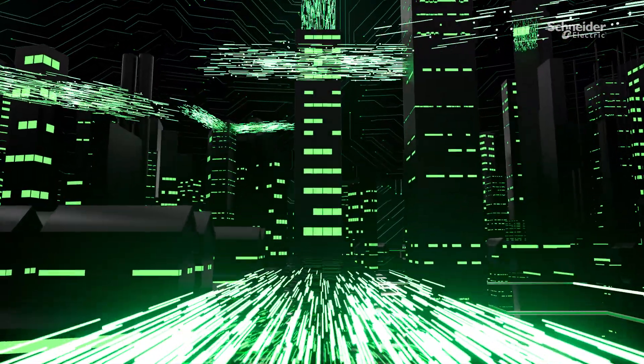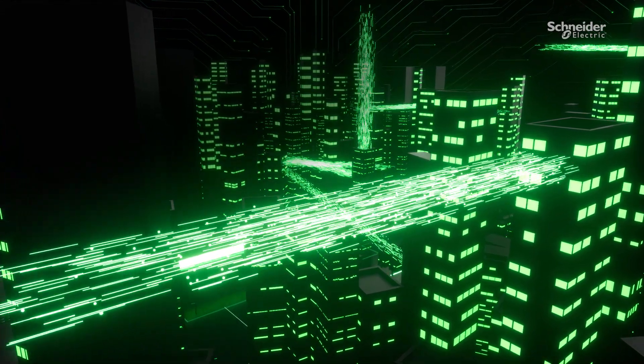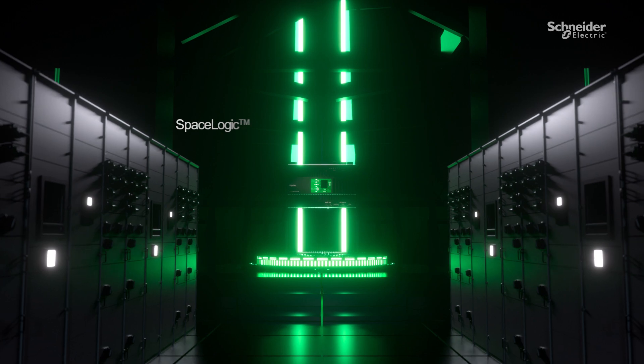Today's buildings are more connected than ever. IoT and intelligent devices open new opportunities to generate data for insights to revolutionize performance and automation.